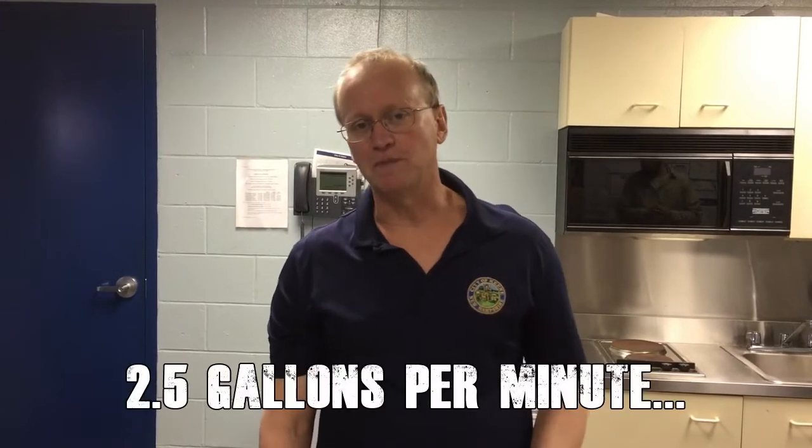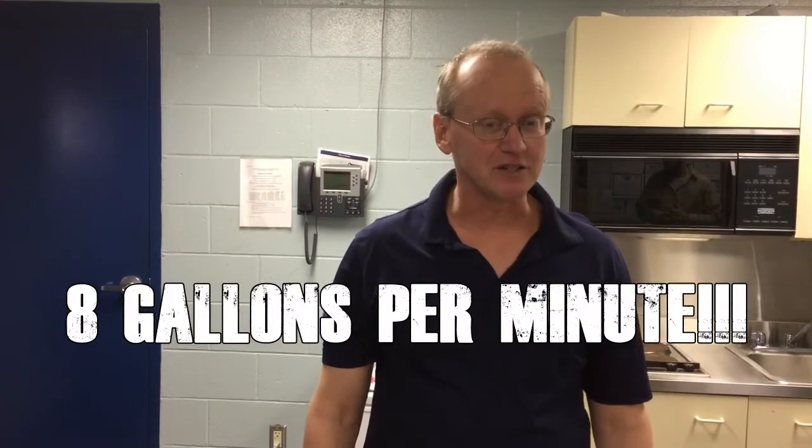Did you know that showering is one of the biggest water users in your entire house? A typical shower might use about two and a half gallons a minute, but some of the old shower heads from back in the eighties — they might use up to eight gallons a minute.